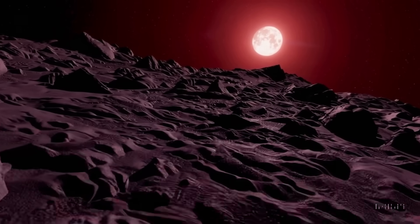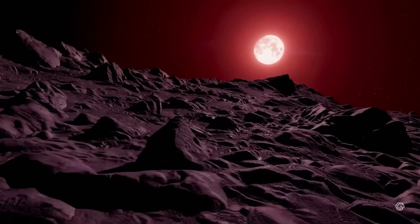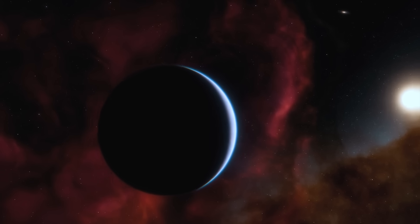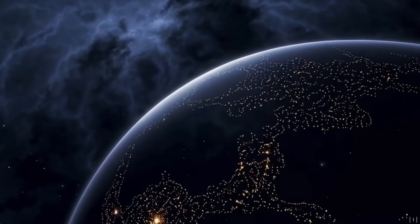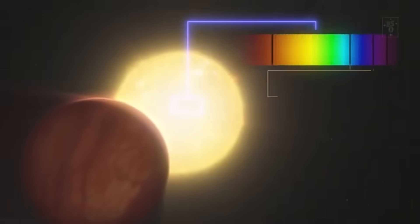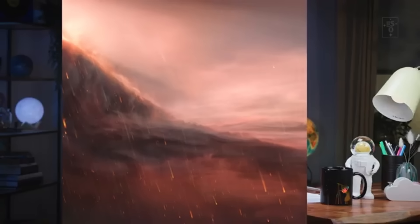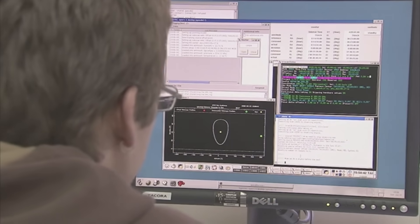Surprisingly, Proxima Centauri b receives about the same amount of solar energy from its star that Earth does from our Sun. Does this indicate that there is water, possibly even life, on its surface? We find a whole new world of exoplanets when we travel outside of our solar system. Proxima Centauri b orbits the red dwarf Proxima Centauri and is part of the Alpha Centauri triple star system.